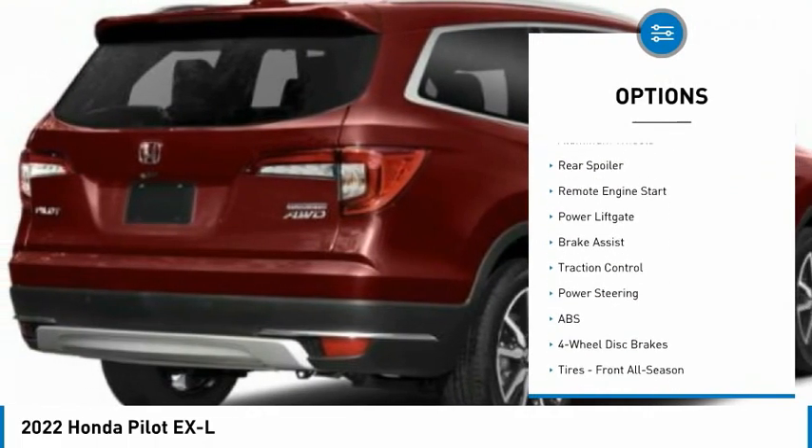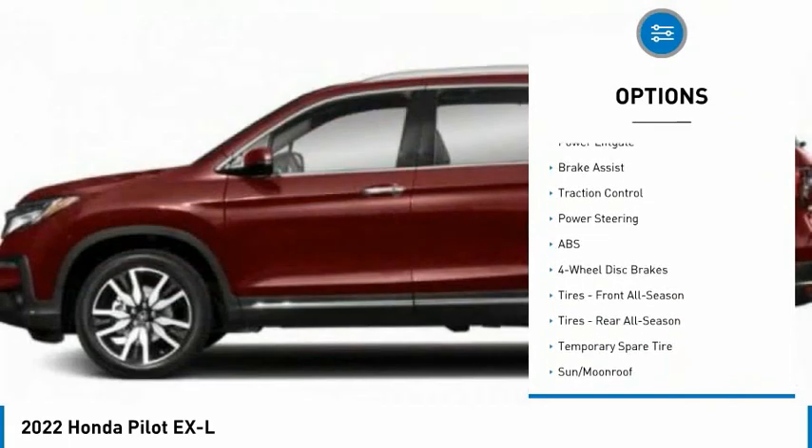Blind spot monitor. All wheel drive. Heated mirrors. Aluminum wheels. Rear spoiler.